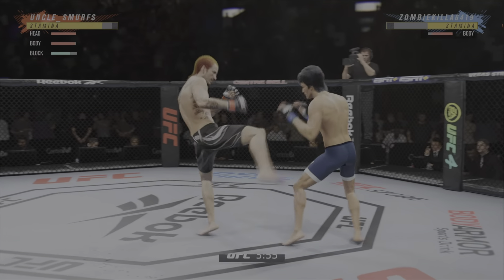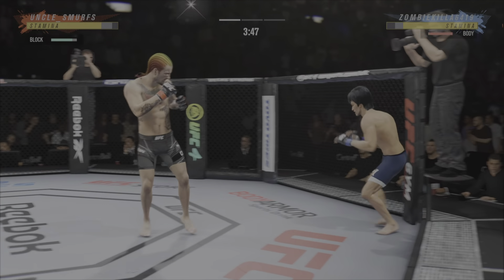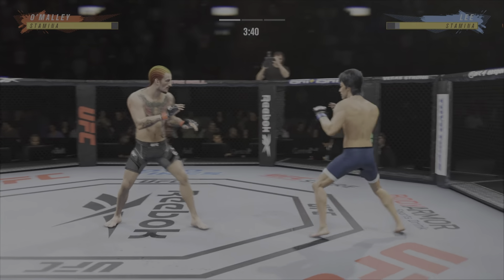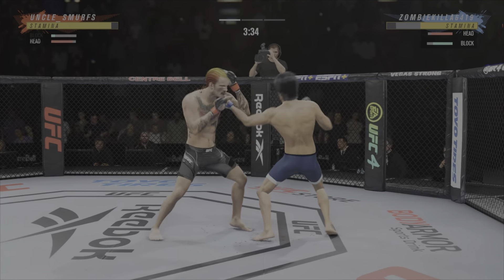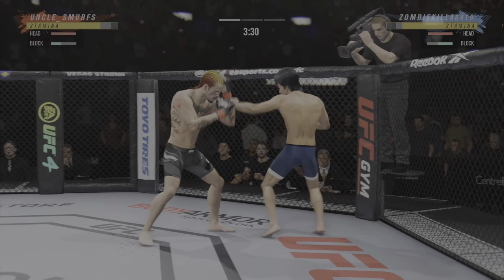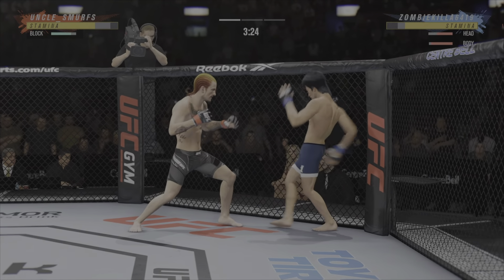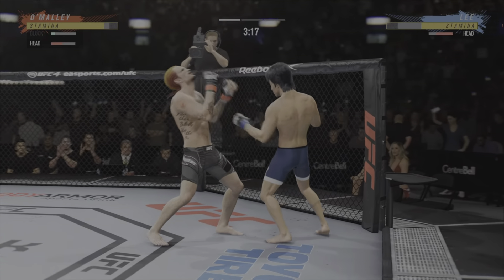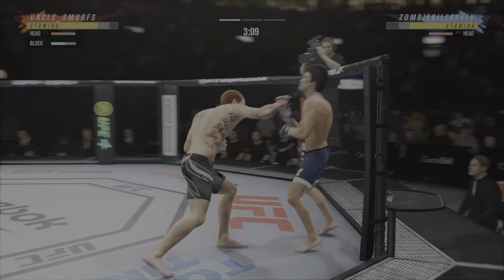He's got it going tonight. Beautiful combination of strikes there by Lee — liver kick. These guys are throwing early. Much improved defensively as he blocks the shot. Over and over he's landing these big body kicks. Big shot lands — now we get back to range. Trying to hammer that lead leg.